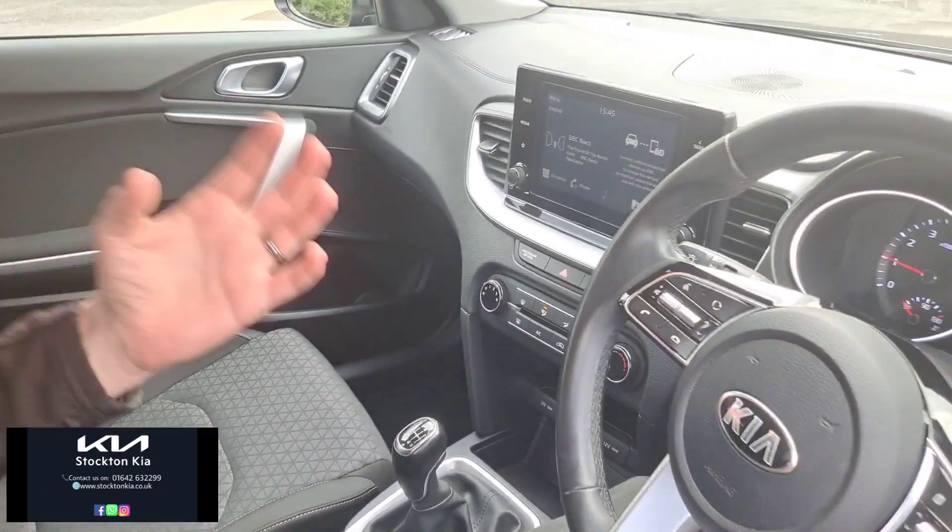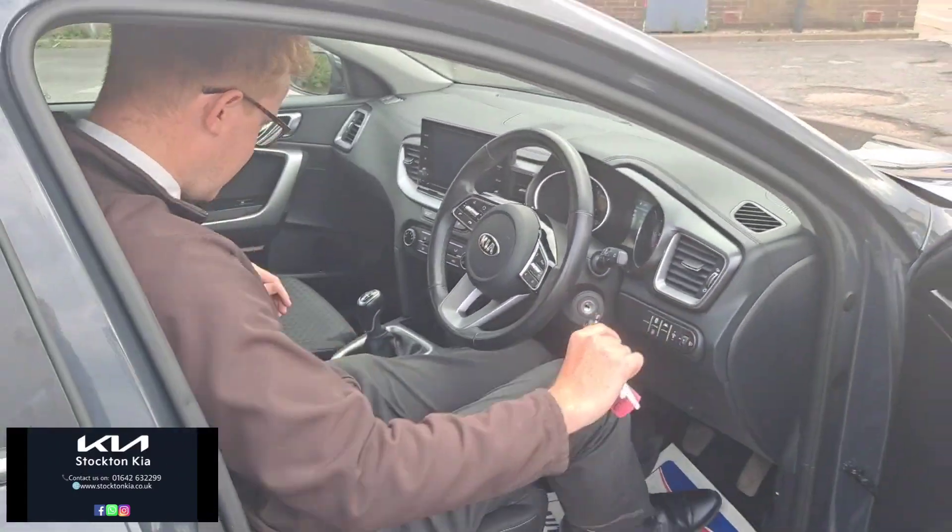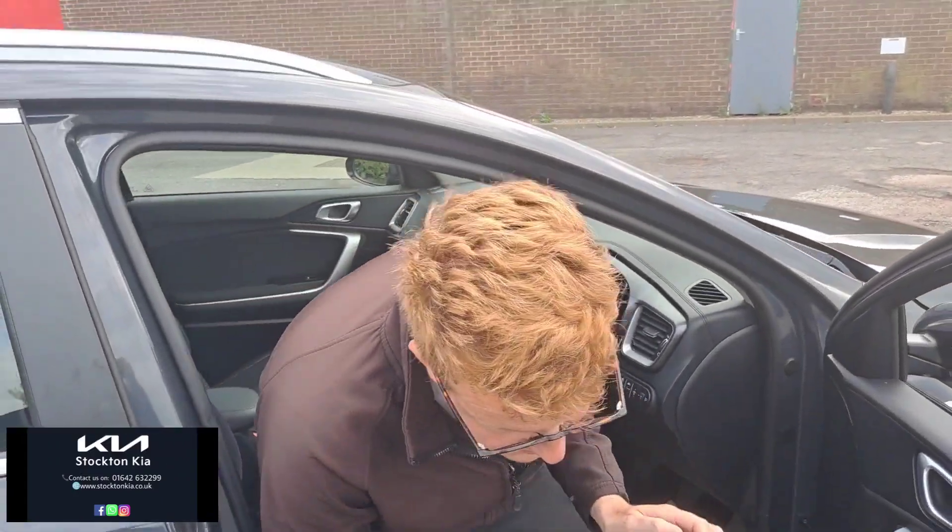There's a nice six speed manual gearbox — the one litre turbo is a lovely engine, nice and smooth. Comfortable armrest and a really good driving position.